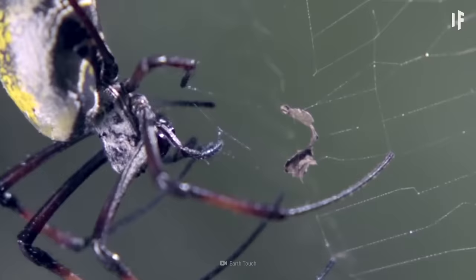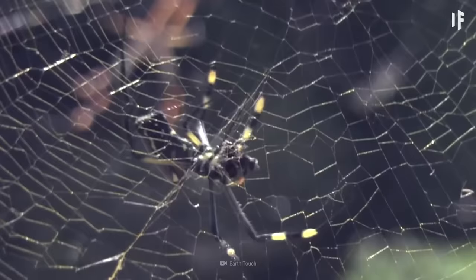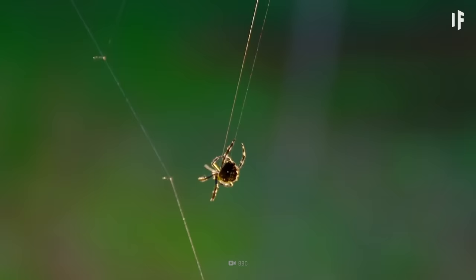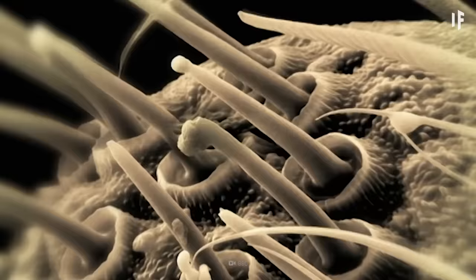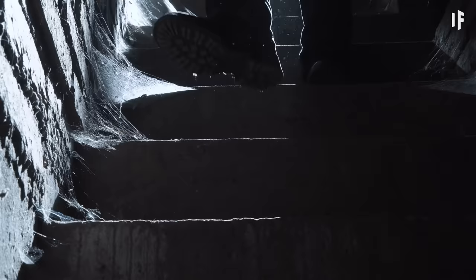Spiders use their silk for making webs, protecting their offspring, and as a way to escape predators — and above all, for catching and wrapping up their prey. Orb webs contain several different kinds of silk and make webs that are strong and rigid. The silk is produced in different glands and has different characteristics depending on what the spider needs. For building material, it uses its major ampullate gland; for capturing food, it uses its flagelliform silk gland to build the trap, then covers it with a sticky glue-like coating. The glue is both viscous and elastic, and very hard for food to escape from — and in this case, the food is you.